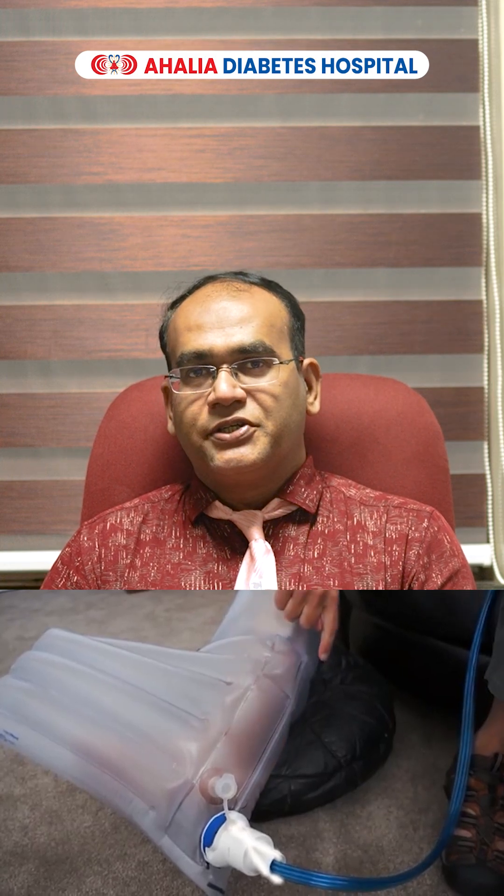Basically, any wound requires oxygen for wound healing. But in diabetic patients, due to impaired circulation, the amount of oxygen delivered to the wound is very less. So we are giving oxygen through an external source in the form of a specialized machine, and it is connected to the wound through a special tube.